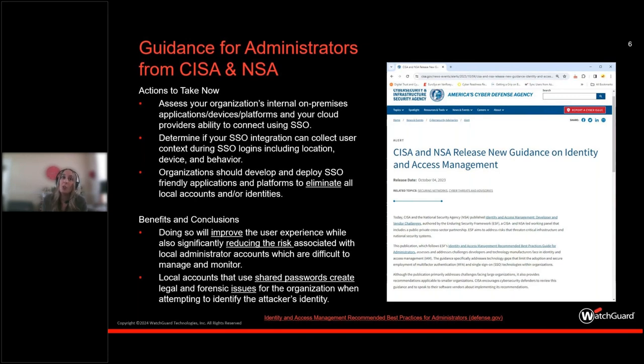Previously I described the generalized term of workforce employees, but here we're going to dig into the administrator role within an organization — and sometimes that administrator is actually you, the managed service provider. The guidance specifically addresses technology gaps that limit the adoption and secure use of both multi-factor and single sign-on technologies. It provides recommendations applicable to both enterprise and smaller organizations — MFA or single sign-on can be right-sized for any sized organization, not just large organizations or governments. There's a link in the presentation where you can get the PDF yourself.